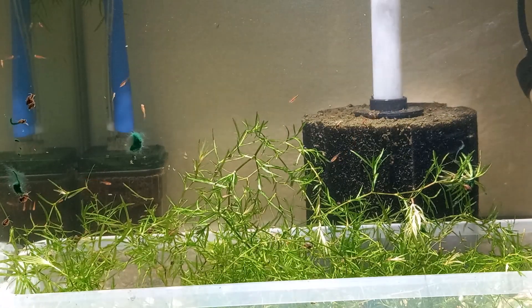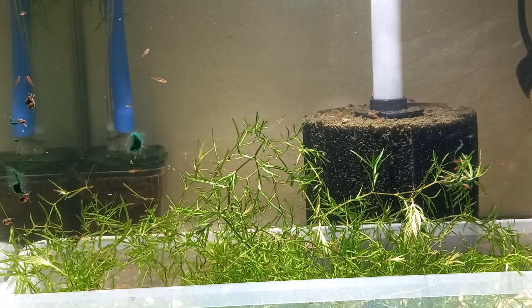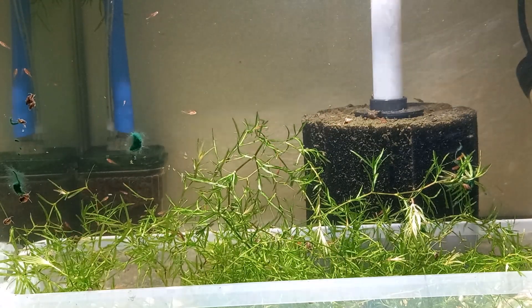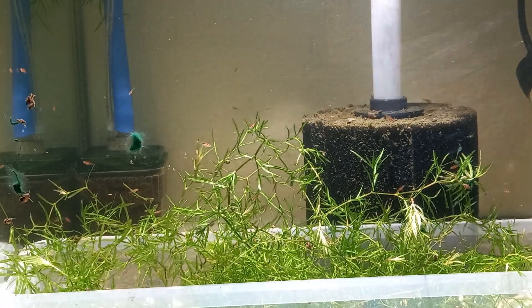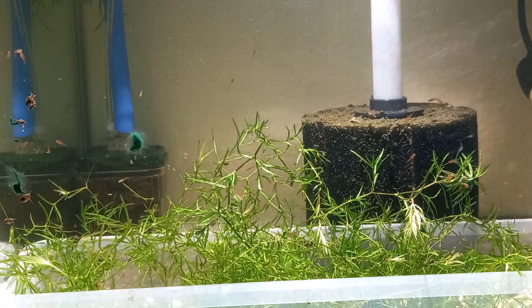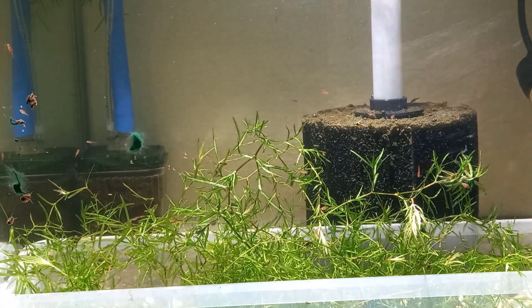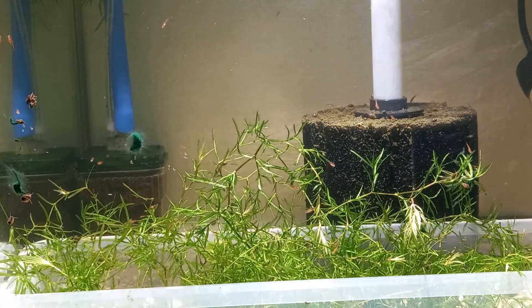I've separated the females into another tank and put the males back in the tank with the bristlenose. In that other tank up there, I put a container in and tried to get another spawn going on the weekend. Two days later on that spawn, I can't see anything yet, but the light's not so great on that tank.